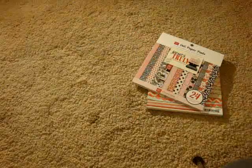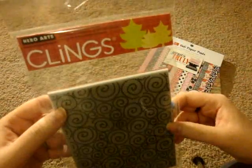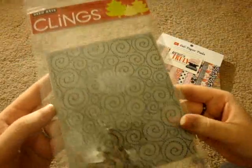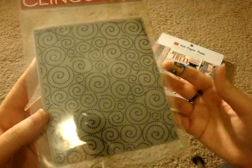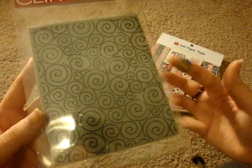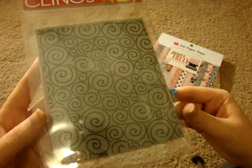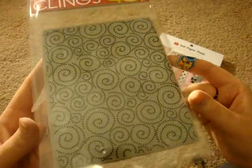I also got this Hero Arts stamp called Magical Background. I've seen a ton of people use this and it's super cute for, like, whimsical water or sky or just a cool funky background. I think it would be cute with fairy images and lots of fun things.